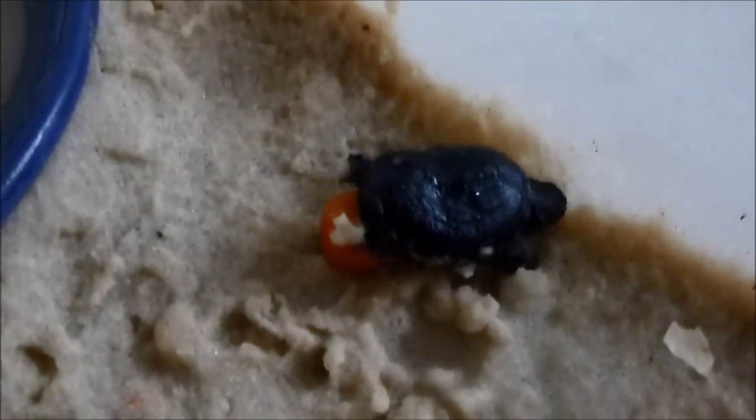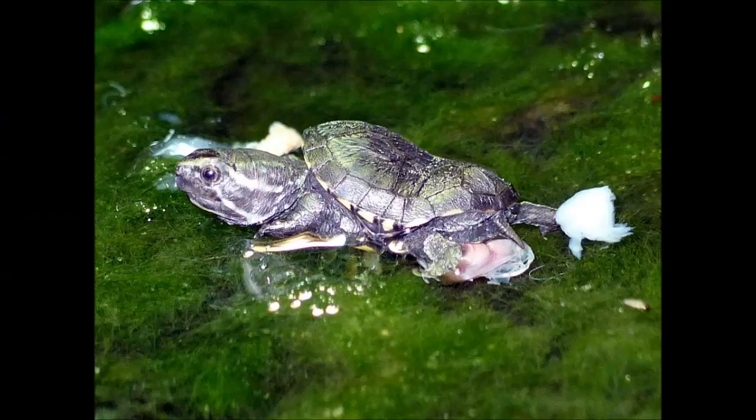I placed it in the hatchling tank to see how it did in the water. Here you can see a photo of it in the hatchling tank and you can see how badly deformed the shell is. The white spots there are pieces of fish that the turtle was trying to eat, and this is where the story gets very sad. It tried to eat that fish and finally gave up — it could not open its mouth.